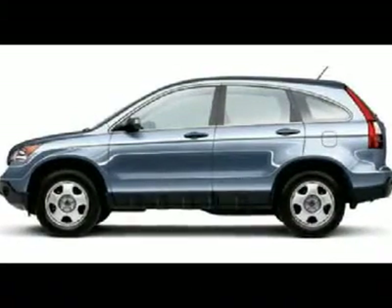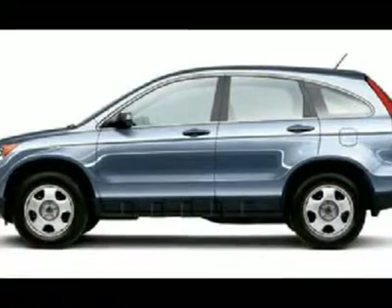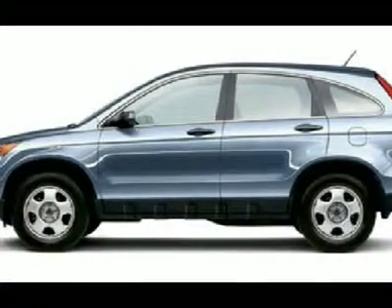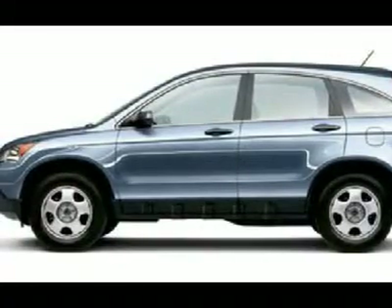You'll love this 2009 Honda CR-V. This is a car you'll want to take home. With 42,848 miles, it features automatic transmission and an exterior color of Tango Red Pearl.